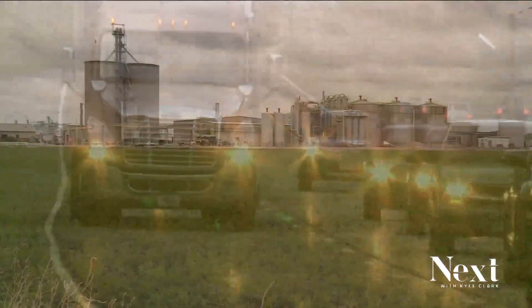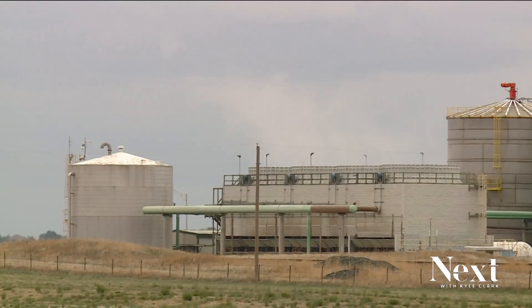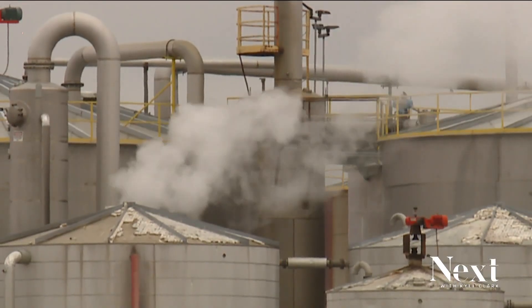Brent Lewis says his Arvada-based company Carbon America is teaming up with those two ethanol plants to stop the CO2 waste from reaching the atmosphere. It's a process called carbon capture and sequestration. Basically, a lid is placed over the smokestacks.